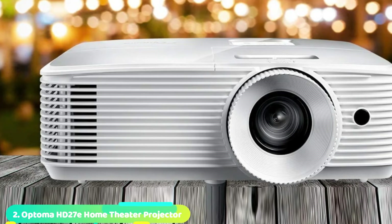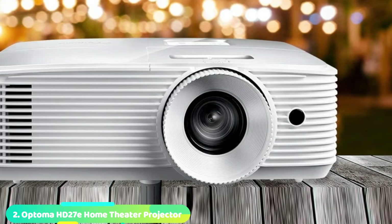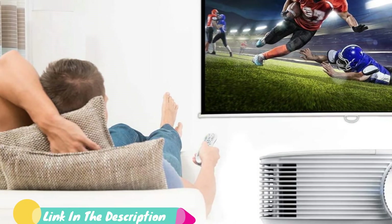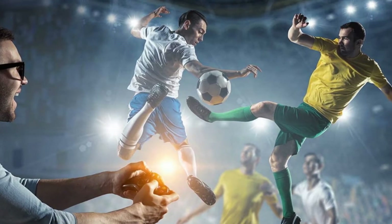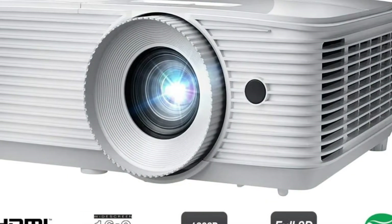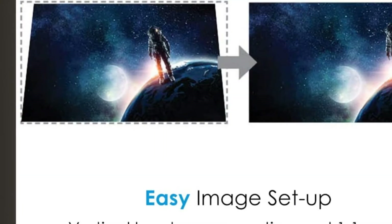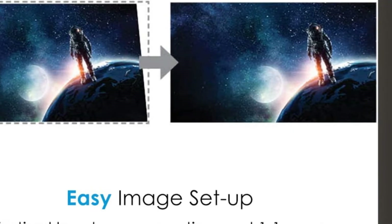Moving on to number 2, the Optoma HD27 Home Theater Projector. Our team of product explorers have found your next home projector. An innovatively designed device, this unit promises to be everything you need in a home projector and much more. Meet the Optoma HD27, the world's best HD projector. The experience you receive with a home theater is phenomenal, but the addition of the Optoma Home Projector takes this experience to a different level. This is one amazing unit that features a 12,000-hour lamp life, a feature that reduces your overall cost of ownership.